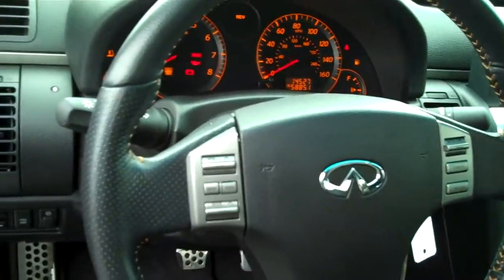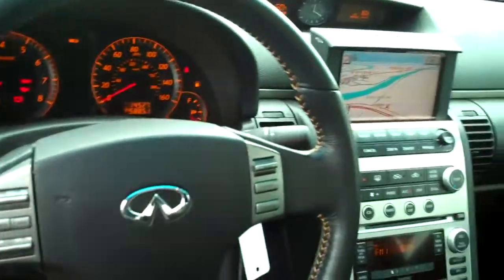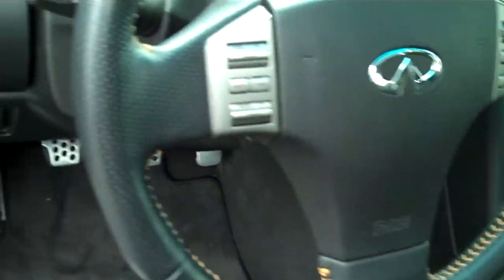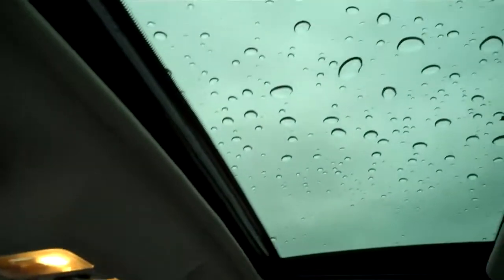Redundant steering wheel controls for the radio and cruise control — I love the stitching on that, I think it's absolutely fabulous. And here's the insulated sunroof cover I was talking about.